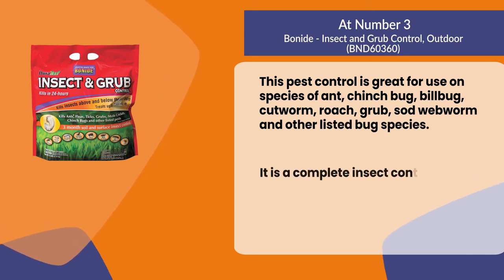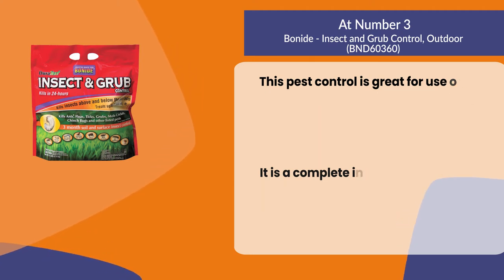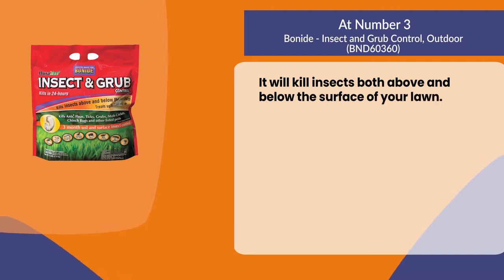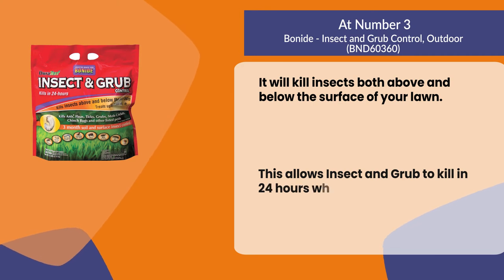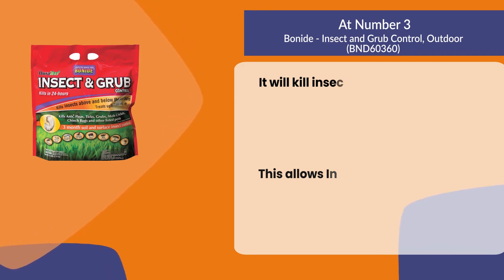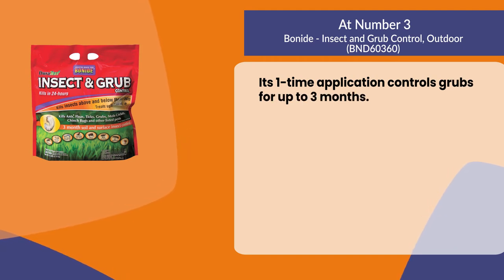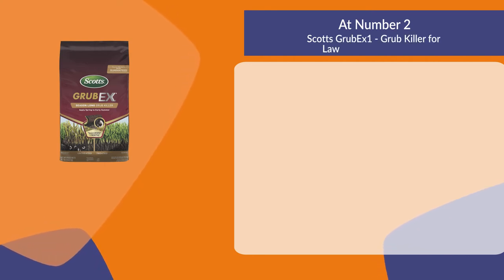It is a complete insect control for the soil and surface of your yard. It will kill insects both above and below the surface of your lawn, killing insects and grubs in 24 hours, while its one-time application controls grubs for up to three months.